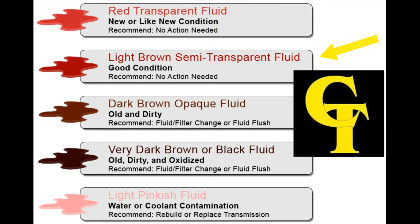Second one: light brown semi-transparent fluid. What that means is normally the fluid is still in good condition. You may just have the red dye breaking down in the fluid. Generally, the recommended action is just to watch for leaks, make sure it doesn't get low, and follow your service procedures and intervals from the manufacturer.